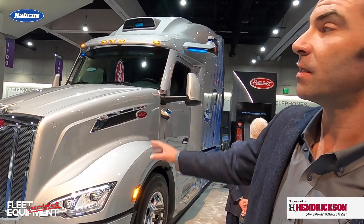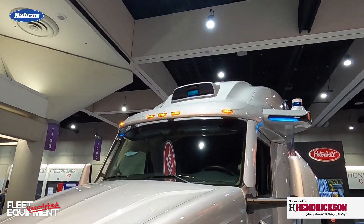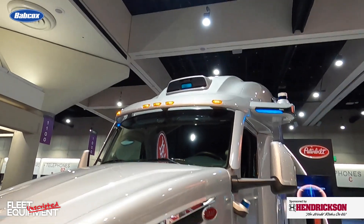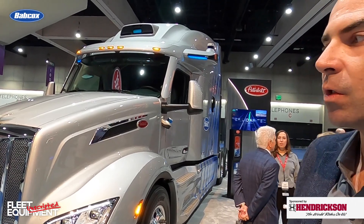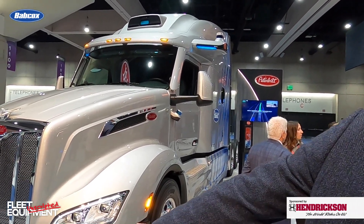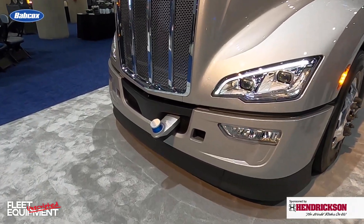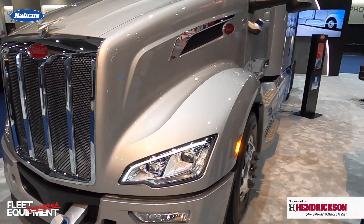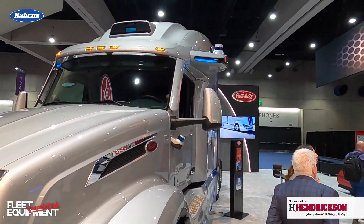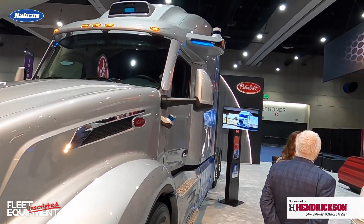Some key points on the sensor suite: the first is the lidar on the roof — it can see about a quarter mile up the road, map all that out so it knows where the truck is going. It's also equipped with near-range pods at the front of the truck in the bumper, as well as on either side. Each one of those pods includes lidar, radar, and cameras.